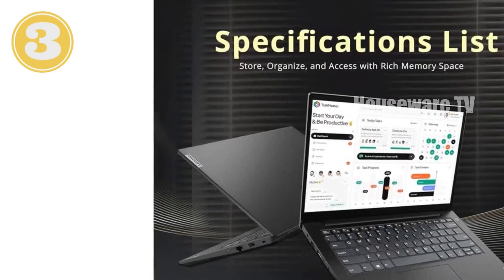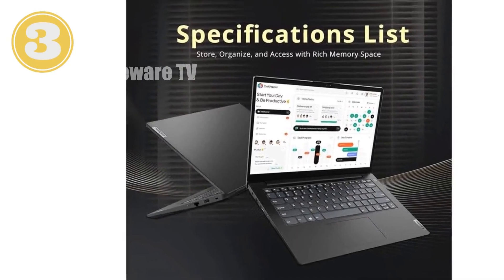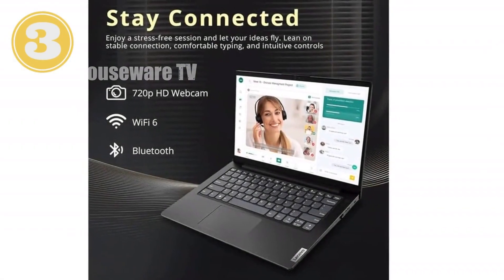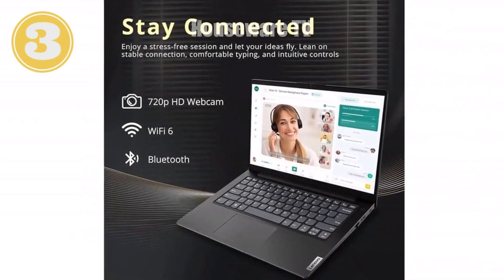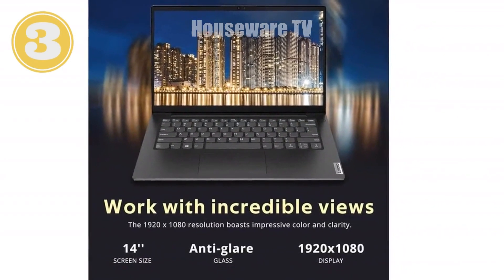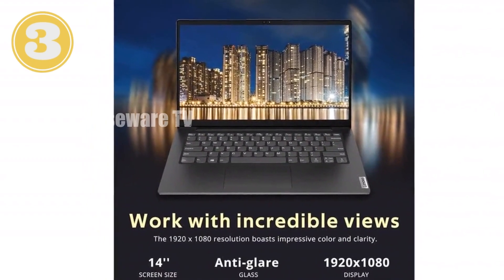Lenovo V14 Gen 3 Business Laptop — Unmatched Power and Productivity. Introducing the Lenovo V14 Gen 3 Business Laptop, engineered to deliver exceptional performance and reliability. This sleek and stylish device combines bleeding-edge technology with thoughtful design, making it the perfect choice for professionals, students, and anyone seeking a premium computing experience.